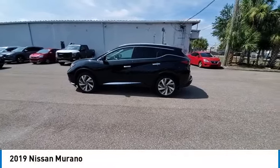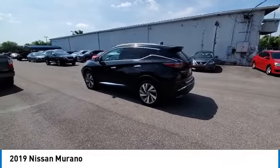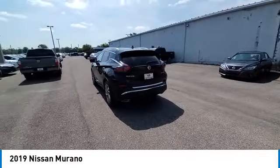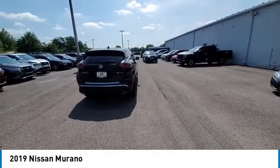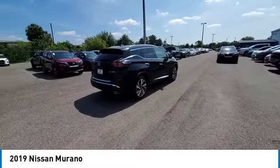Come test drive the 2019 Murano. The peace of mind of award-winning safety, including a 5-star rating for side impact crash safety, comes standard with the Nissan Murano. Great fuel economy and a powerful V6 engine combined to deliver a refined driving experience.